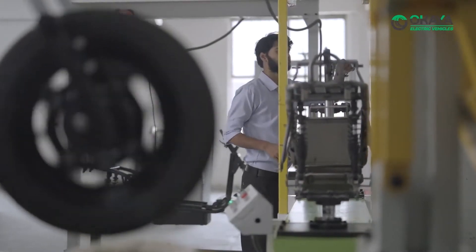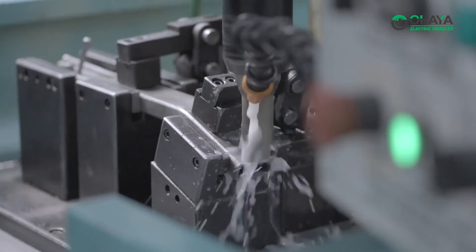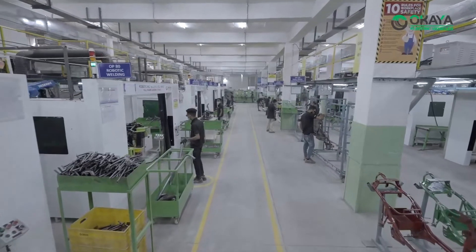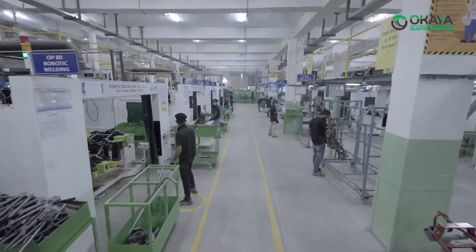After being tested, steel tubes are processed through cutting, bending, and matching processes, and then passed through the weld factory to produce the EV chassis.